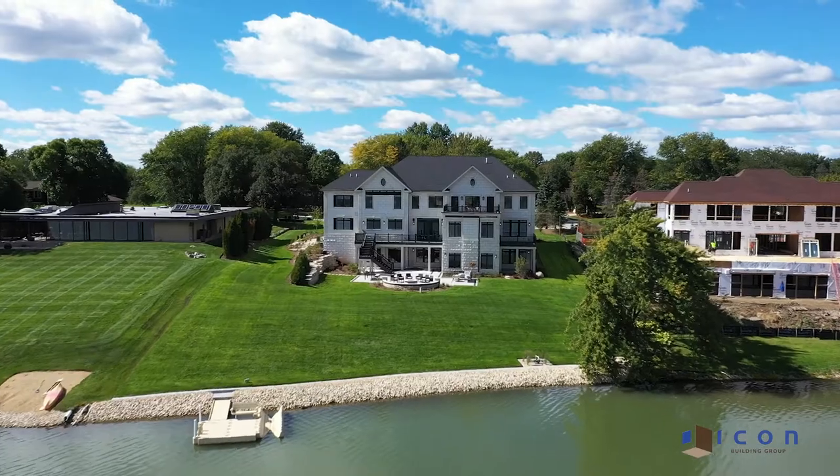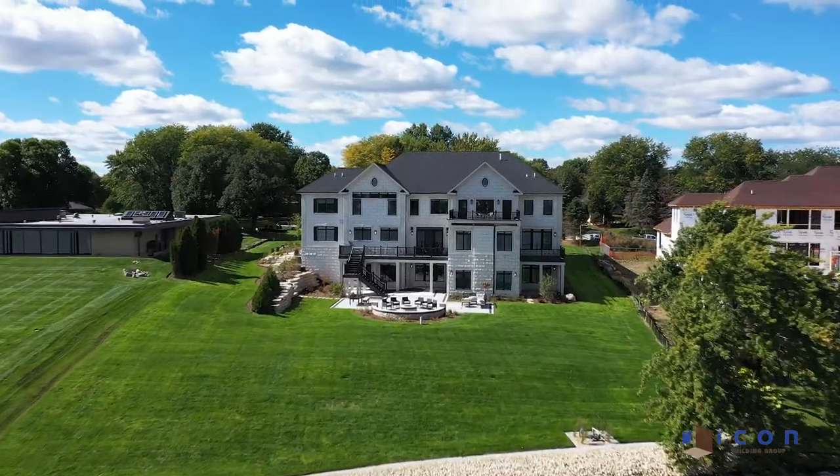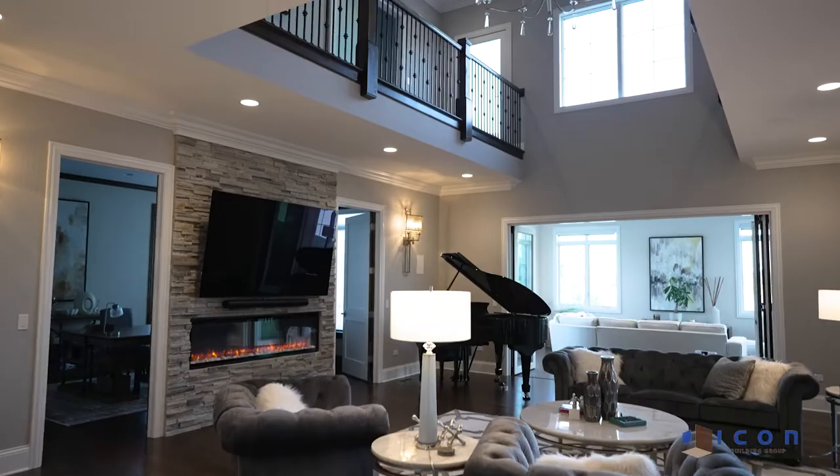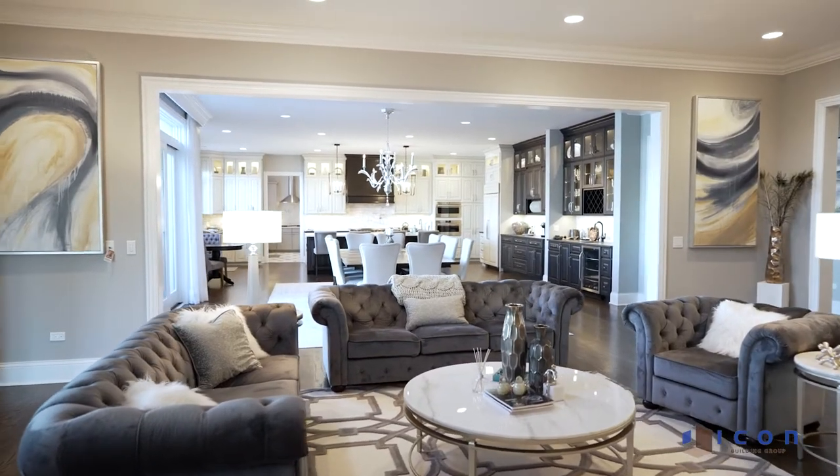Hello and welcome to our 2022 new custom home project of the quarter. We are in the northwest suburbs of Chicago and I'm standing here in front of this 13,000 square foot traditional style home that is jam-packed with fun, awesome, amazing details that you won't see every day. So I want you to come in and take a look.